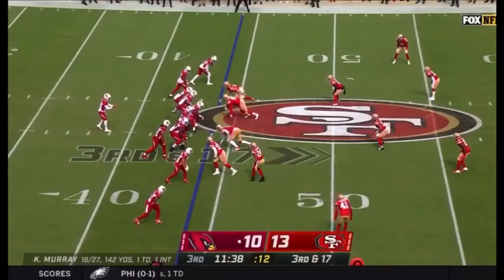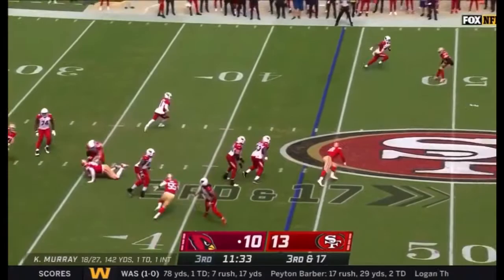For the 49ers. Third and 17. Murray is flushed, gonna run. Has an opening, looking for a block. He got it from Drake and a first down.